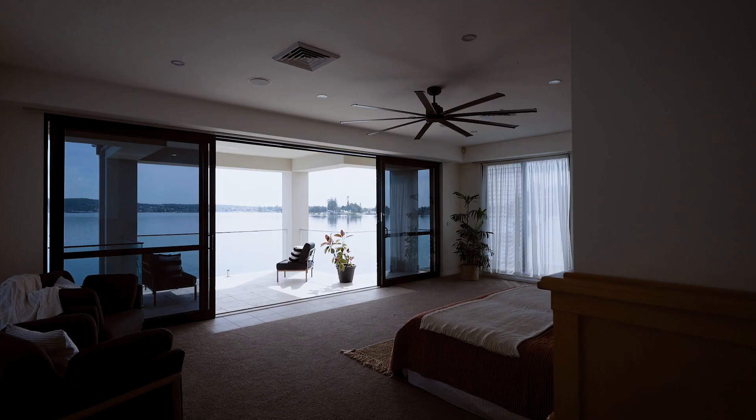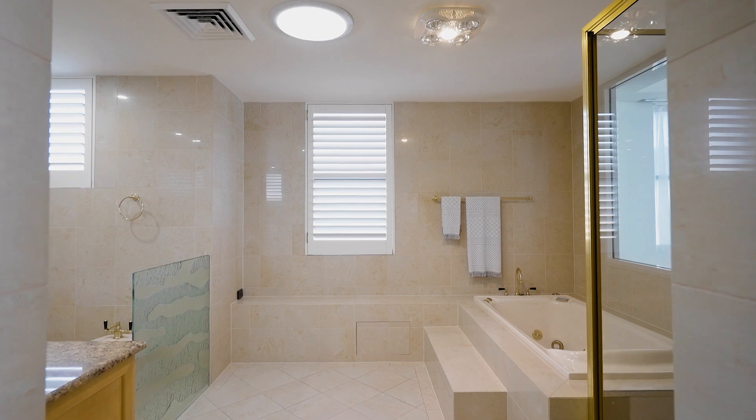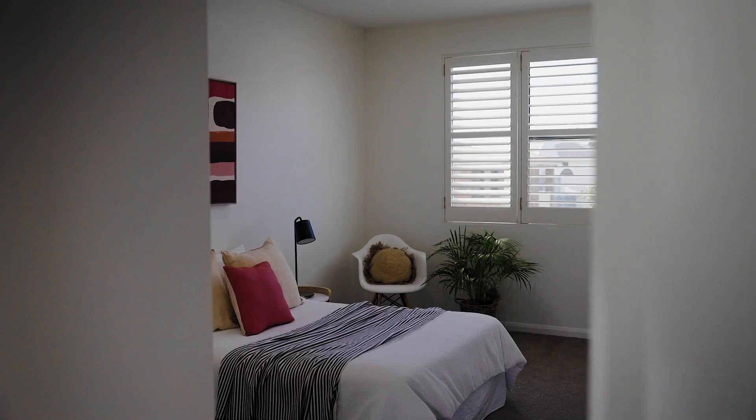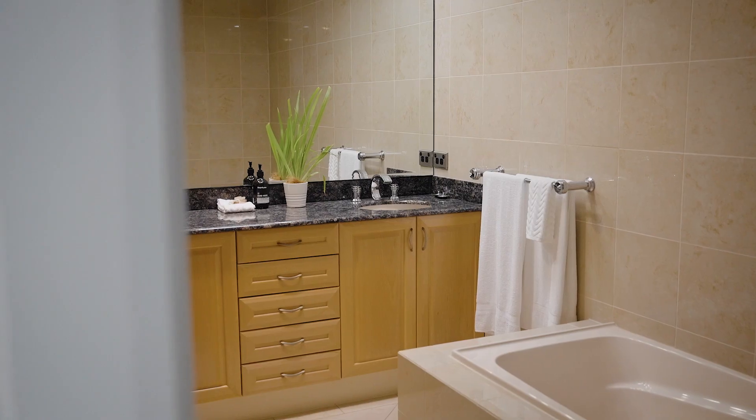Waking up in the grand master suite overlooking the lake offers a sense of royalty, complete with walk-in robe, en suite and balcony. Upstairs also offers two additional bedrooms complete with walk-in robes and complete bathrooms.